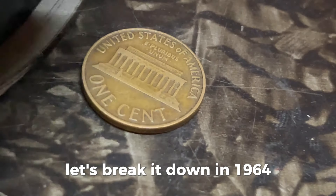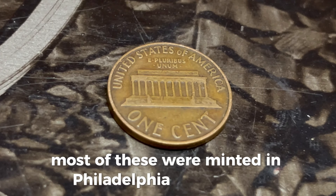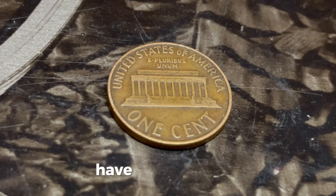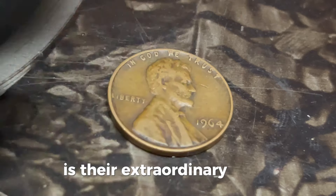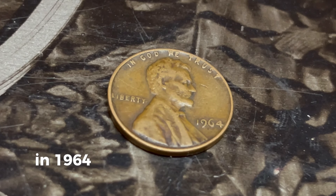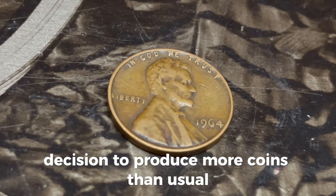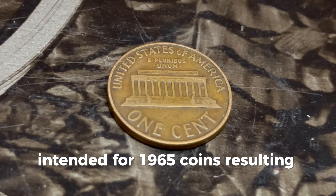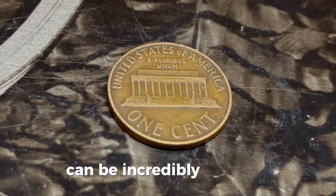In 1964, the United States mint produced billions of pennies. Most of these were minted in Philadelphia and Denver. The ones from Philadelphia — where our no-mint-mark pennies come from — have no mint mark. In 1964, the US was experiencing a coin shortage, leading to the mint's decision to produce more coins than usual. However, it's believed that a very small number of these pennies were accidentally struck on planchets intended for 1965 coins, resulting in a unique error. These rare error coins, known as transitional errors, can be incredibly valuable. Transitional errors occur when a coin is struck using dies intended for a previous year's coinage or on a different metal composition than originally planned.